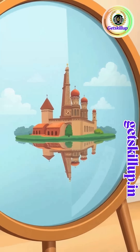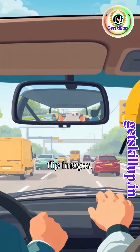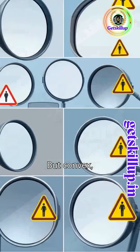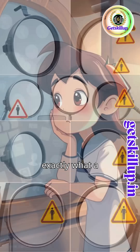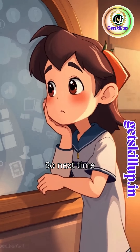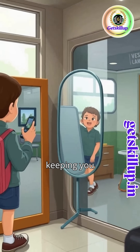Flat mirrors don't show enough. Concave mirrors distort and flip images. But convex? Clear, wide, and upright — exactly what a driver needs. So next time you look in your rearview mirror, thank physics for keeping you safe.